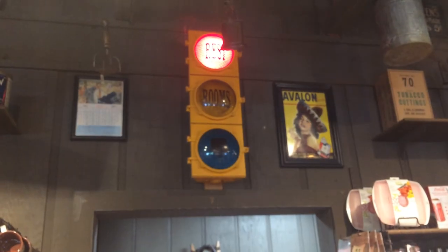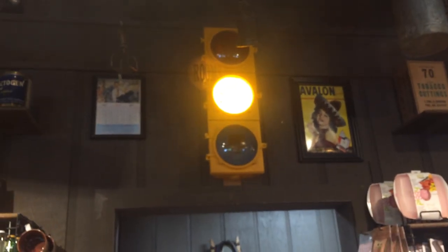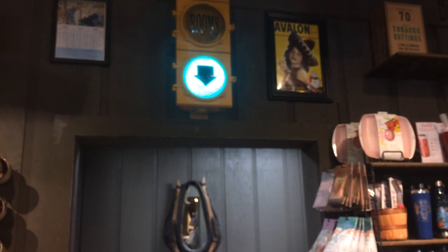I don't know if my iPhone 5 is focused on it or not. But if you guys couldn't see yellow, it says 'rooms.' That basically shows that the restrooms are here.